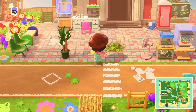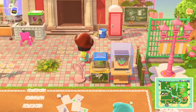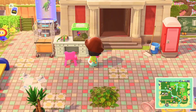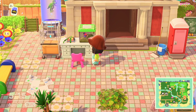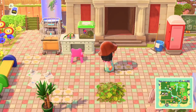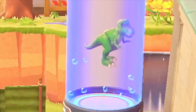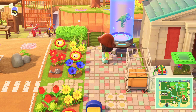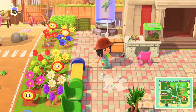Over here is Blathers' study — lots of creatures, lots of bug cages. He does his little studying here. Maybe not the bugs since he's scared of bugs, but he definitely does some studying. We also have a specimen here — like a floating dinosaur — because you'll never know what happens inside his little lab.